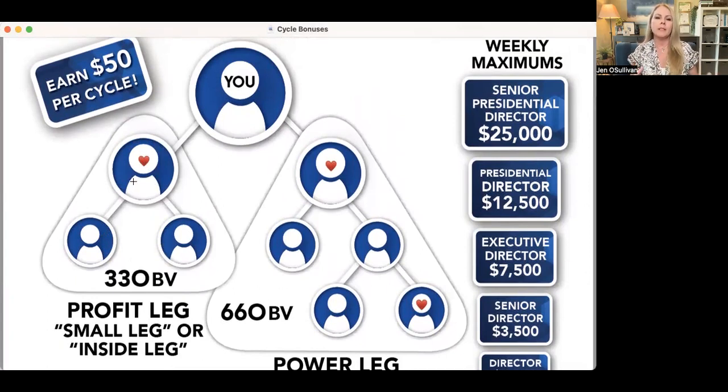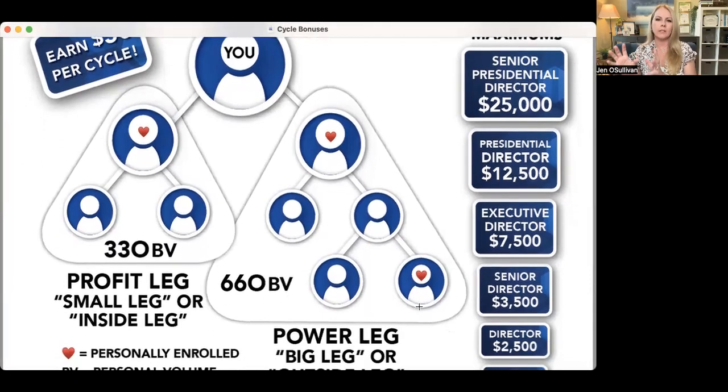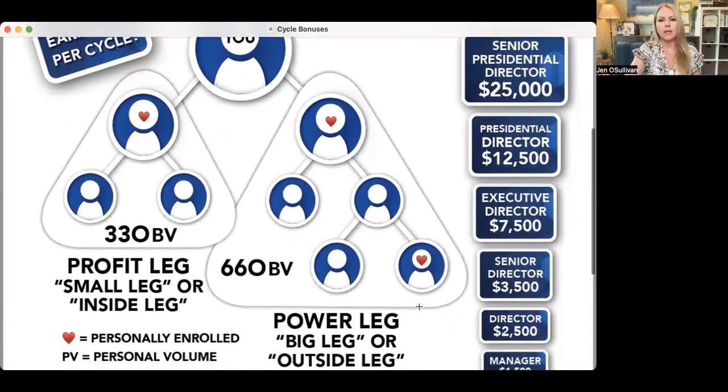So let's say you signed up this person here on your left, and they signed up two other people — those aren't your people, they're this person's people. But that person is now excited about possibly doing the business and getting to manager. You have another person you've signed up over here, and that person has signed up two people, and one of their people signed up a person, and we've got another person on the outside that's your person. This is just an example of potentially the right side having 660 group volume and the left side having 330.